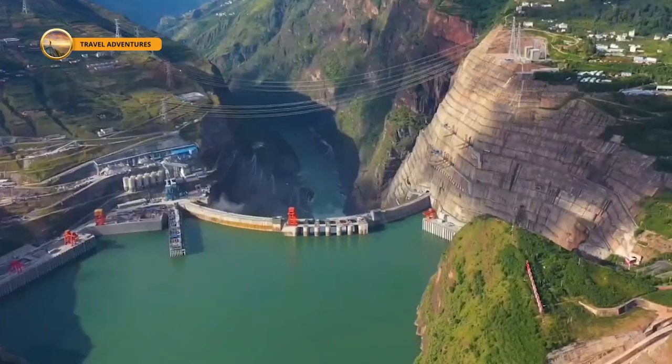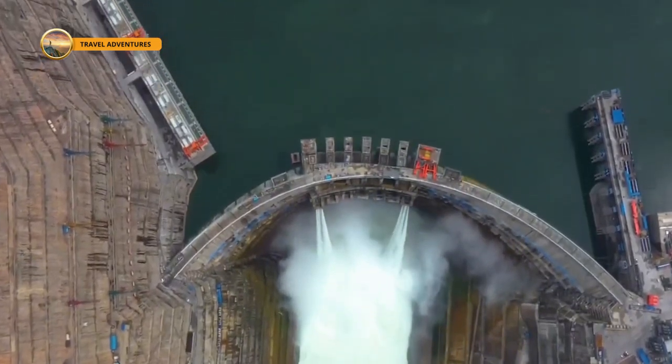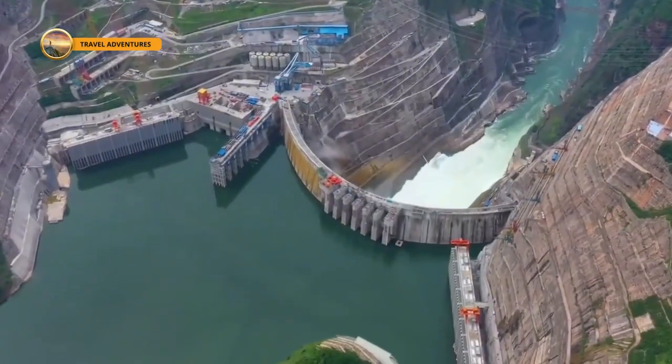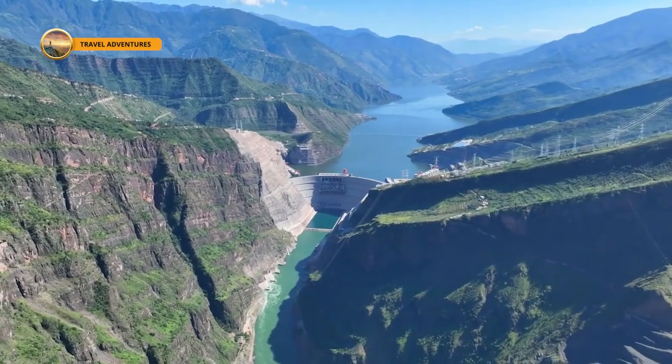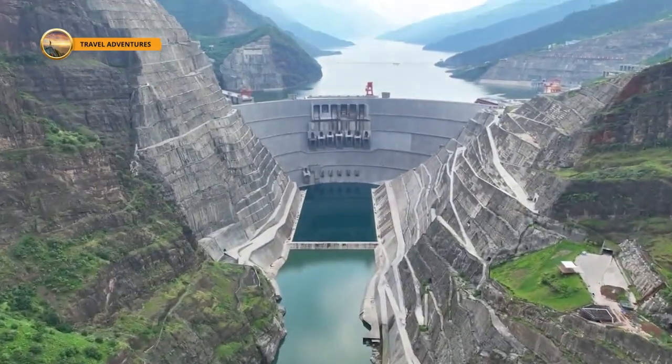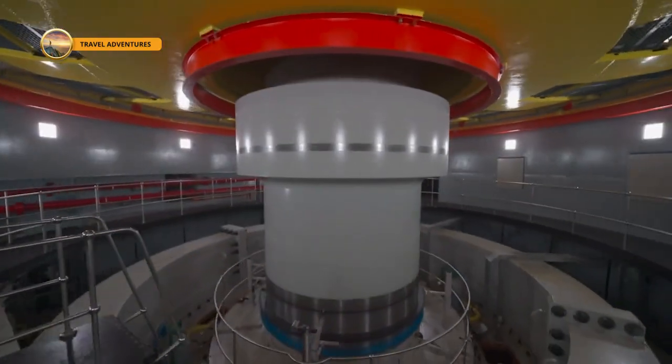Equally remarkable is the station's flood management capability, with a maximum flood discharge of 42,348 cubic meters per second. This extraordinary capacity equips the dam to handle extreme weather-induced floods while safeguarding downstream regions, reinforcing its critical role in China's Western development strategy.